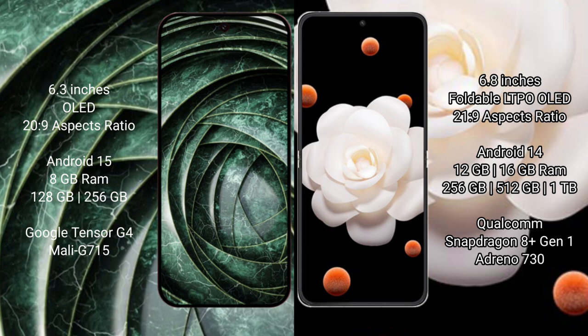Google Pixel 9a runs on Android 15. It comes with 8GB RAM, 128GB or 256GB internal storage, and a Tensor G4 processor.